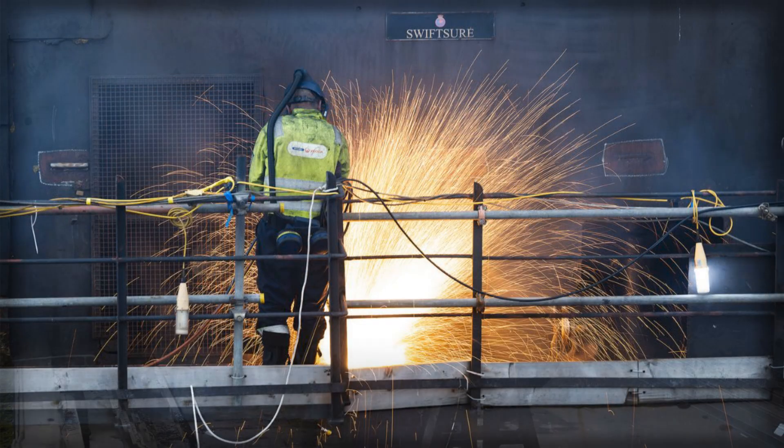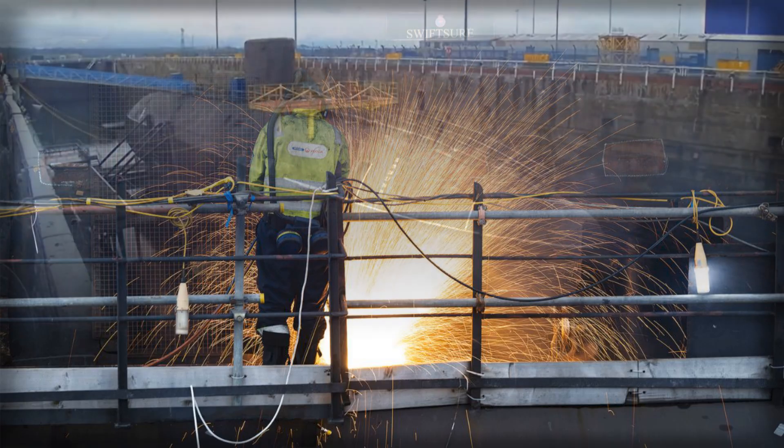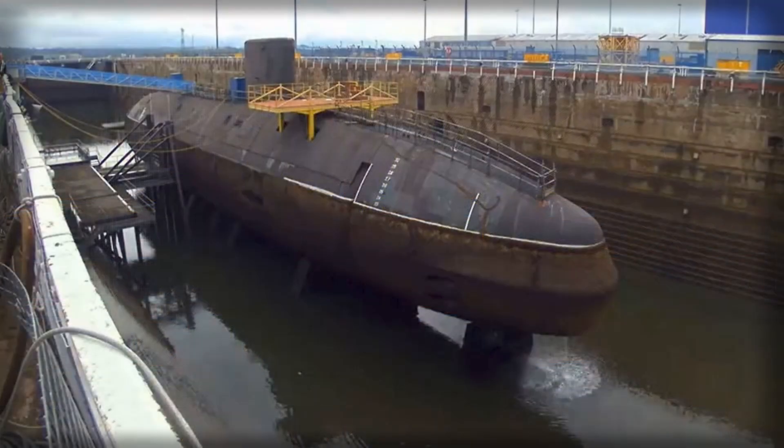The effort is also anchoring a skilled workforce. Approximately 200 specialist jobs at the Fife site are being supported as the methodical sequence of cutting, lifting, segregation, and shipment proceeds in line with safety and environmental rules.